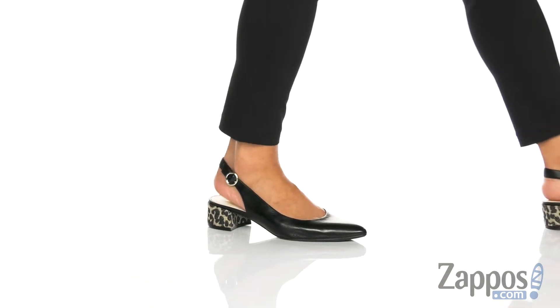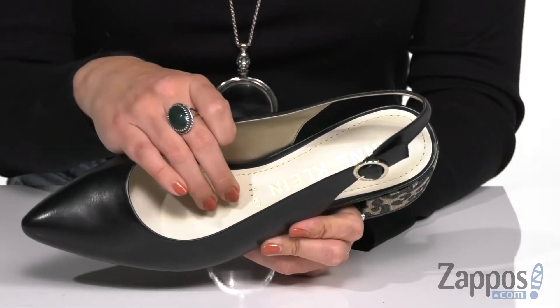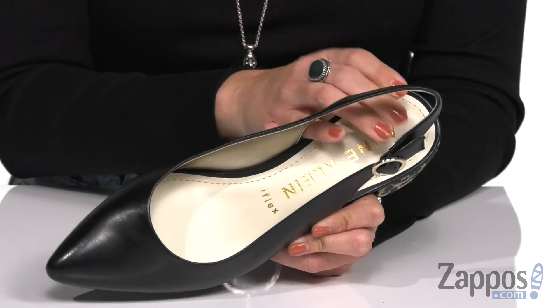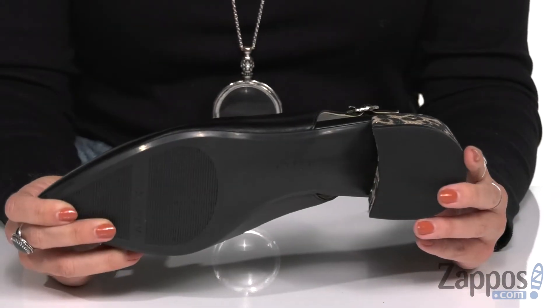These sling backs have a beautiful synthetic upper with a pointed toe and an adjustable sling back strap with a buckle. Inside, there's a breathable synthetic lining with tons of comfort from dual foam layers and shock absorption in the footbed. The heel is wrapped in a fun patterned print and the bottom is a rubber outsole.